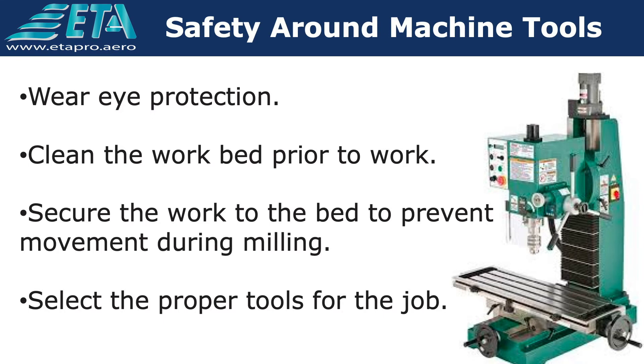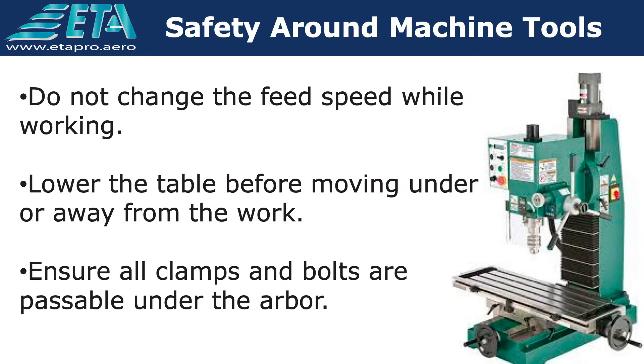Wear eye protection. Clean the work bed prior to work. Secure the work to the bed to prevent movement during milling. Select the proper tools for the job. Do not change the feed speed while working. Lower the table before moving under or away from the work. Ensure all clamps and bolts are passable under the arbor.